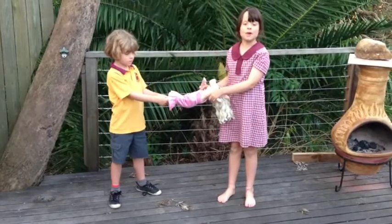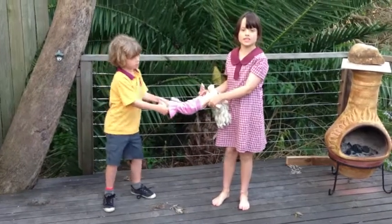When an object is being pulled two ways, it creates a force called tension.